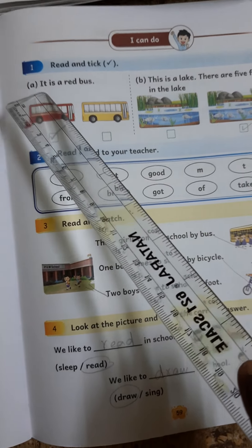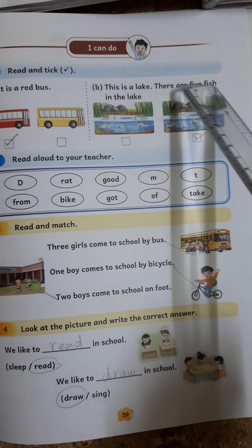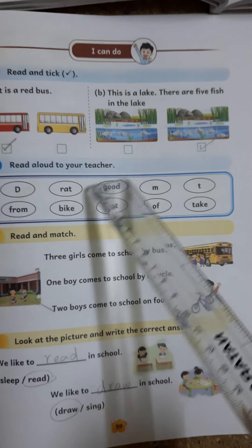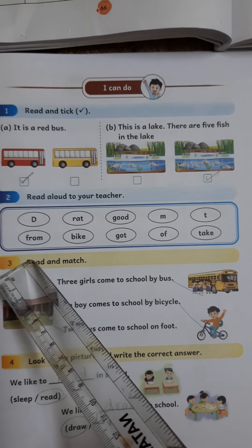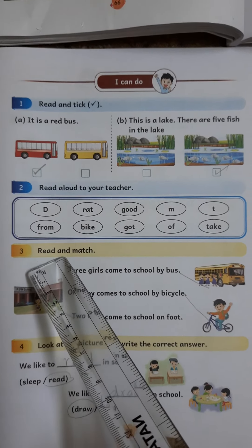Read and Take 1st. 1.7: It is a Red Bus. 2.7: This is a Lake. There are five heads in the Lake. I can do. 2.7: Read aloud to your teacher. 3.7: Read and Match.